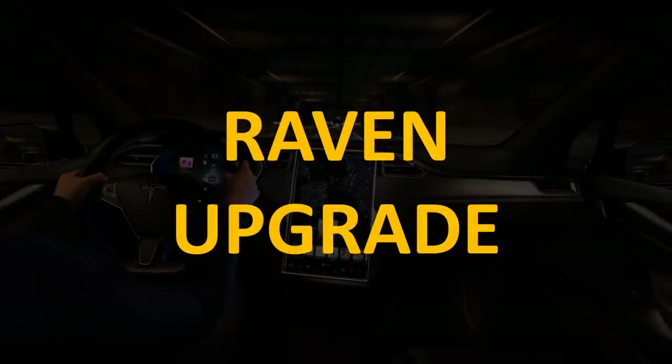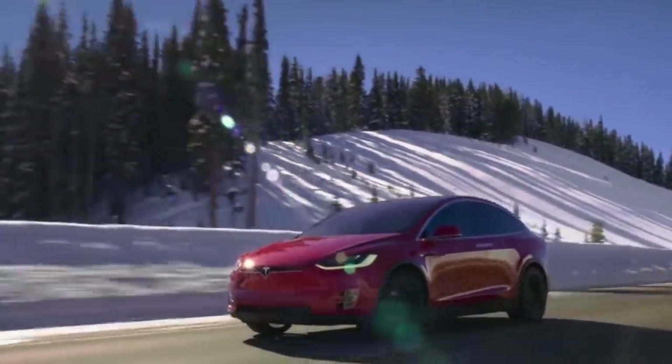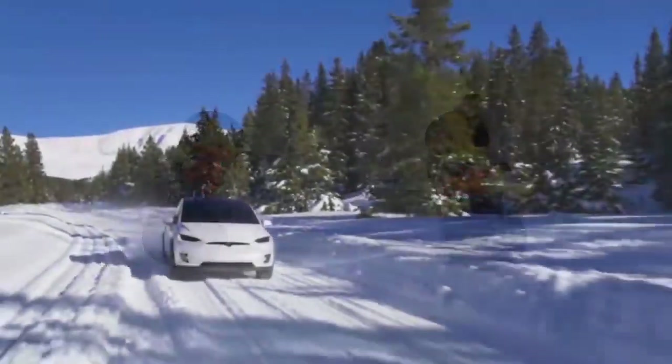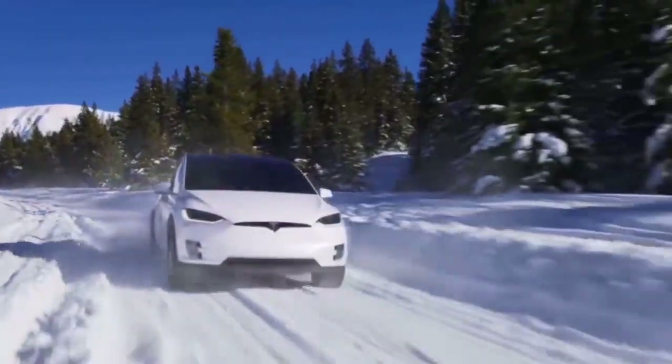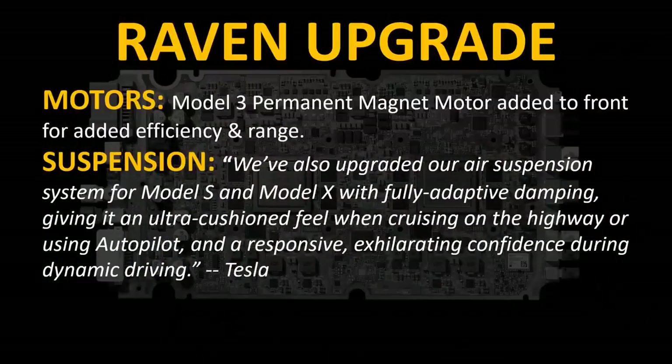Now let's talk about the Raven upgrade that occurred in 2019. This upgrade included replacing the front motor of the Model X with a Model 3 permanent magnet motor to add more efficiency and range. They also added a better air suspension system. Here's a quote from Tesla describing the new suspension: 'We've also upgraded our air suspension system for the Model S and Model X with fully adaptive dampening, giving it an ultra-cushioned feel when cruising on the highway or using Autopilot, and a responsive, exhilarating confidence during dynamic driving.'